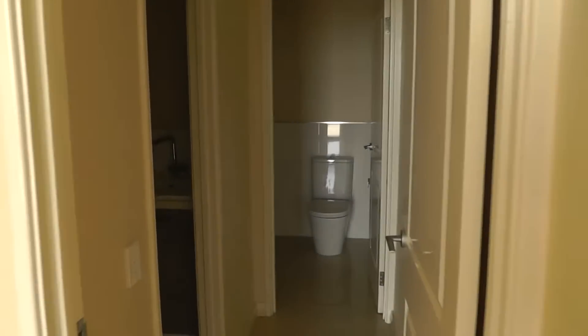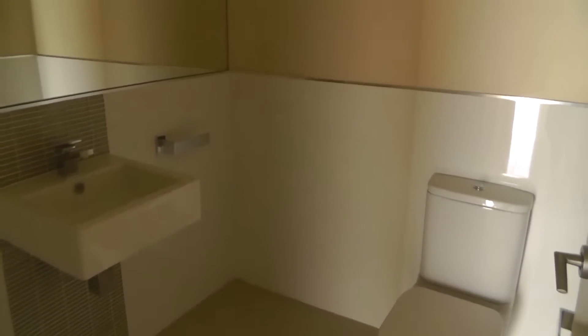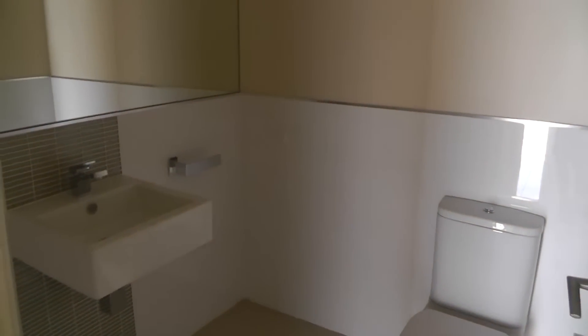If we just duck around behind the kitchen we'll make our way into our laundry, and then down here we have our guest bathroom also. You'll notice as we go throughout the bathrooms, beautiful porcelain fixtures and fittings throughout complement the home extremely well.